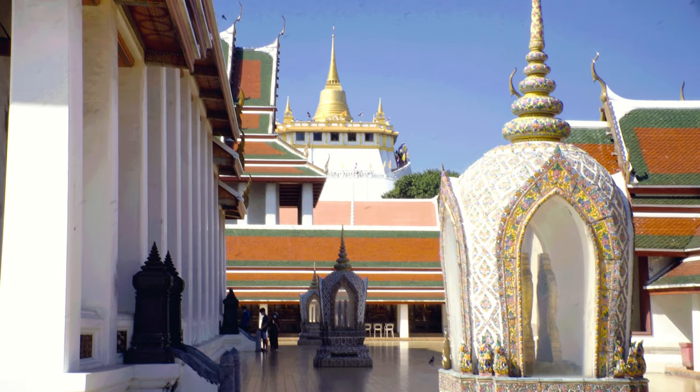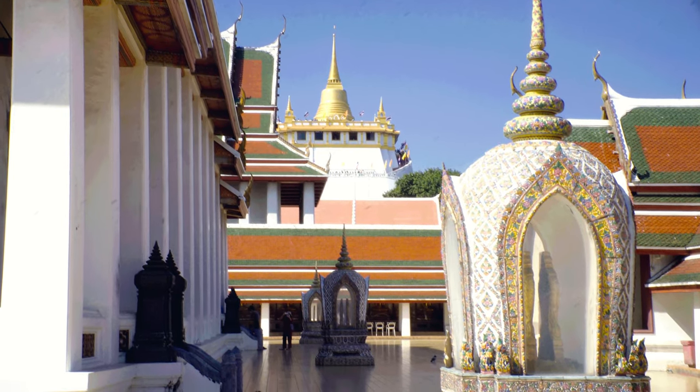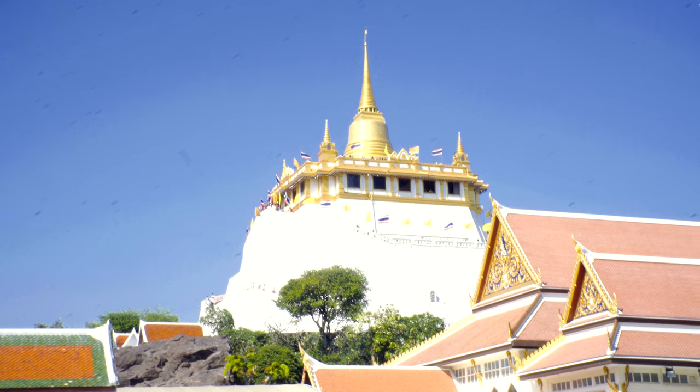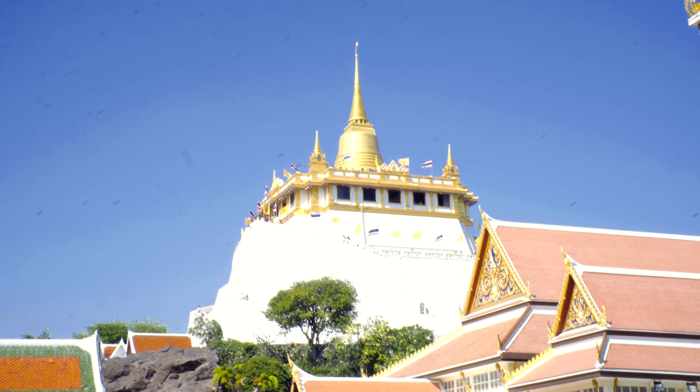Wat Saket is the highest temple in Bangkok and one of the city's most historic temples. It's also known as the Temple of the Golden Mount, or the Golden Mount. The temple's history dates back to 1467, when it was built during the Ayutthaya period.